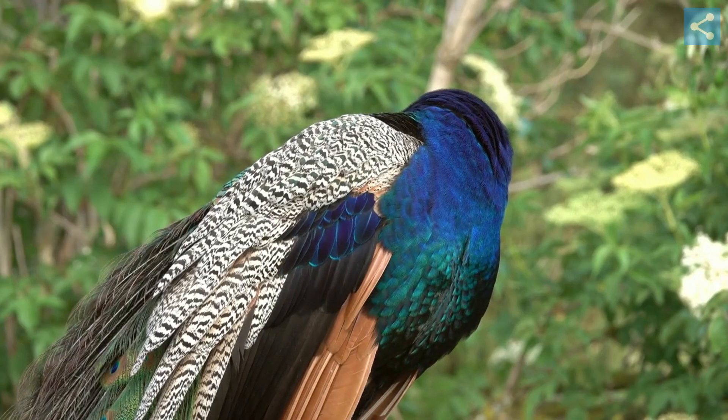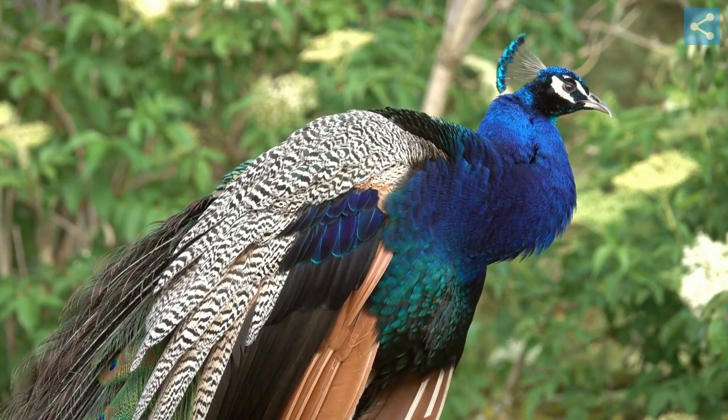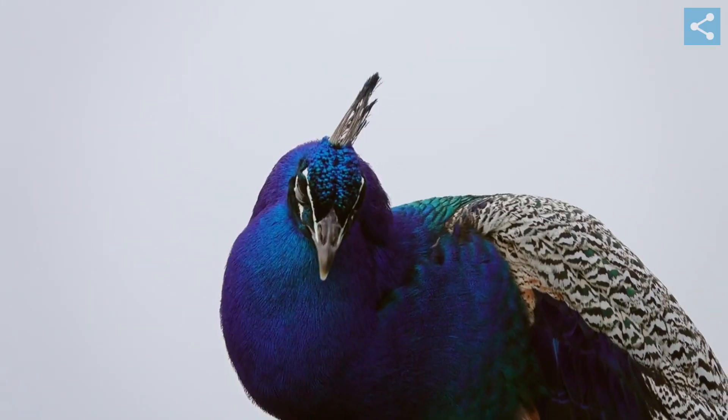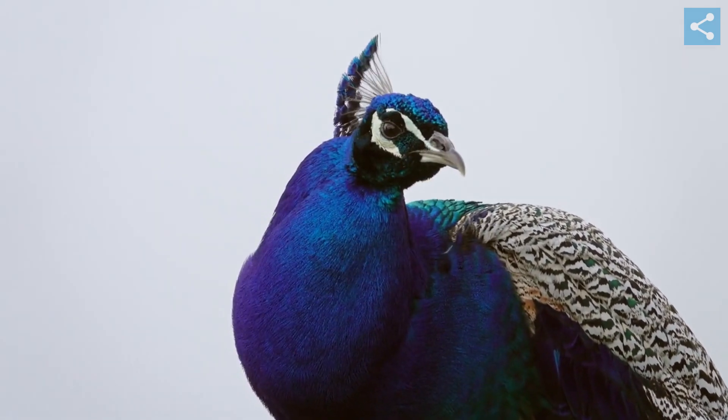Indian peafowls, also known as blue peafowls, are the most recognizable due to their elaborate and vibrant plumage. The males, known as peacocks, are more brightly colored than the females, which are known as peahens.